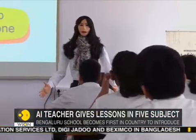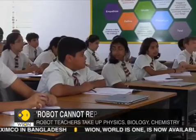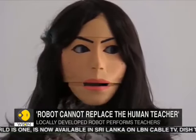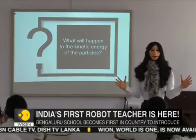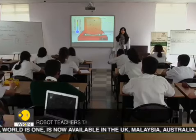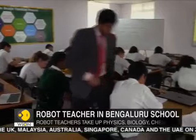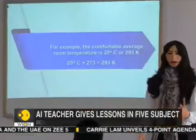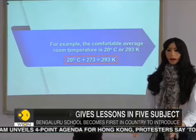A robot that teaches lessons with visual imagery, asks questions, and also responds to doubts. This is the scene at the Indus International School in Bengaluru, which has introduced the first robot teaching assistants in India. The three robots on campus teach five subjects to almost 300 students in classes 7th, 8th, and 9th.